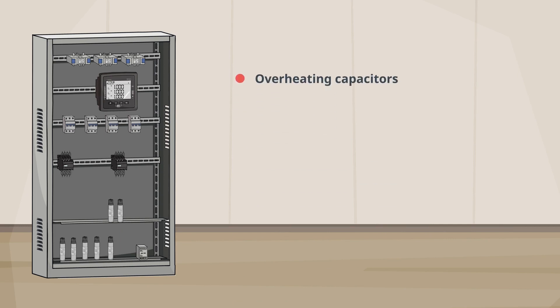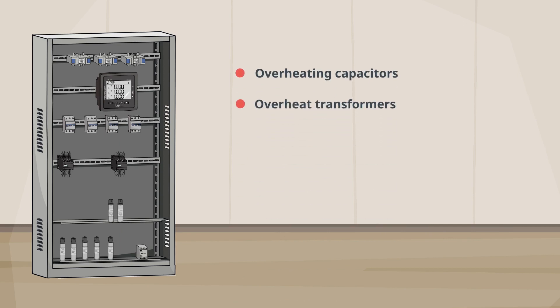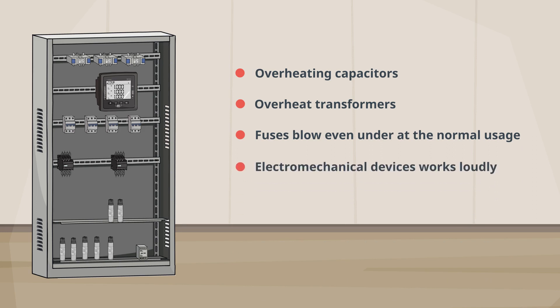Current harmonics may cause overheating of the capacitors and transformers, blowing of the fuses, and increase in thyristor noise level. At the end, current harmonics may cause damaging of the electronic cards at the facility.